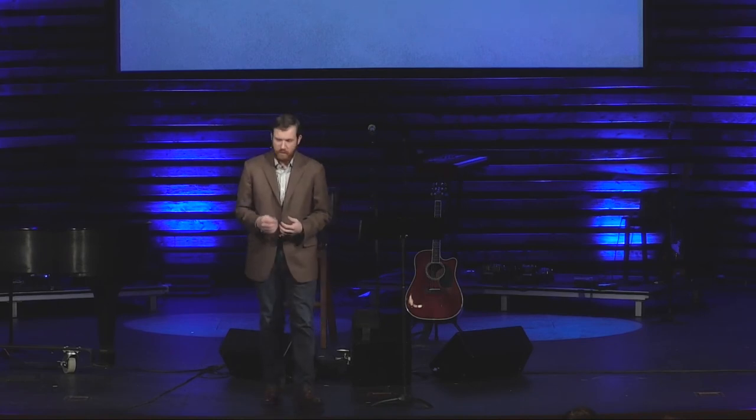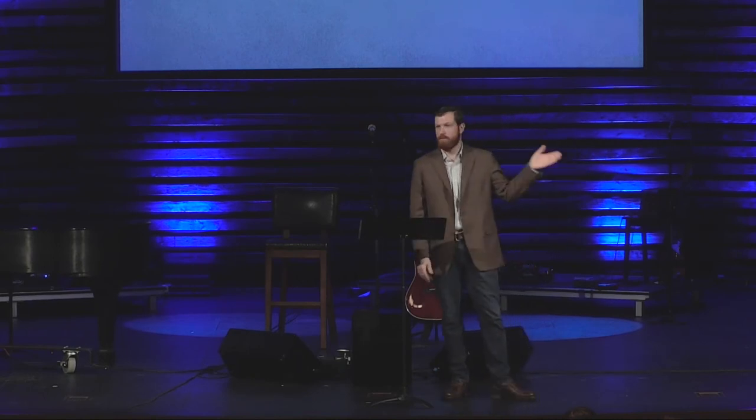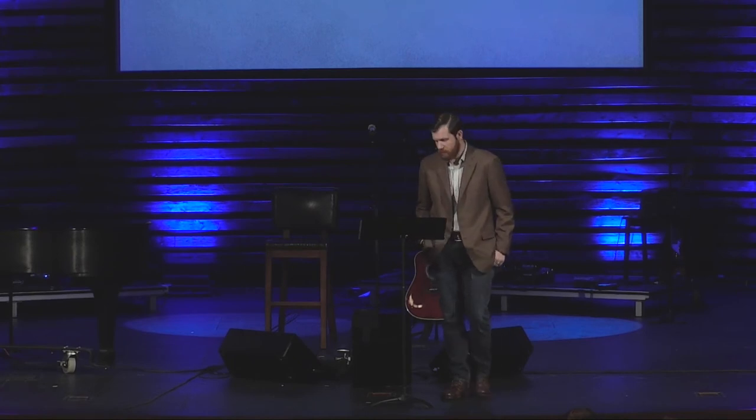Jesus Christ is the first step. You need to look at his death, burial, and resurrection and say, 'I can't do anything to save myself. I believe in what he did and who he was, and that's going to be my salvation.' That's all it is. If you want to know how to do that, if you want to walk through that, the next step is our Next Steps room. We can walk you through that. It won't be weird. It won't be awkward. It's helpful to do that with somebody else.